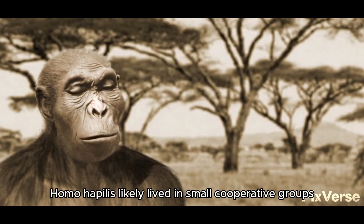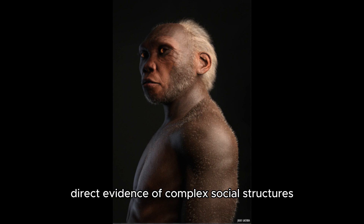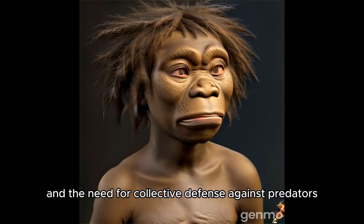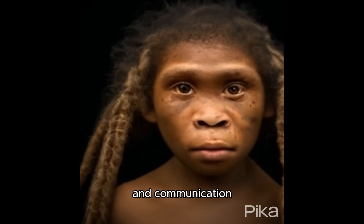Socially, Homo habilis likely lived in small cooperative groups. While there is limited direct evidence of complex social structures, the shared use of tools and the need for collective defense against predators hint at a degree of social organization and communication.